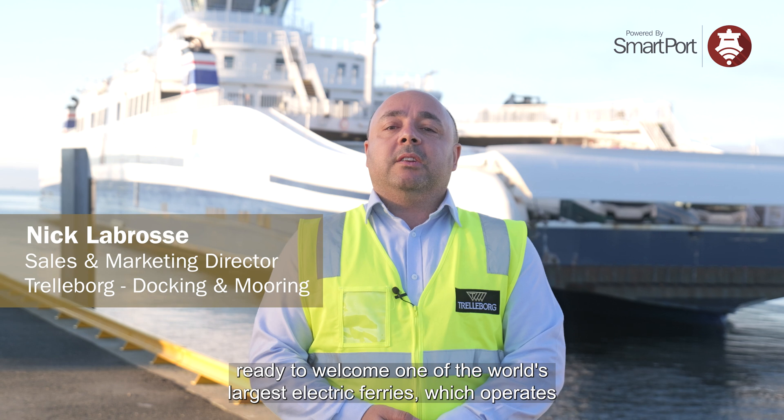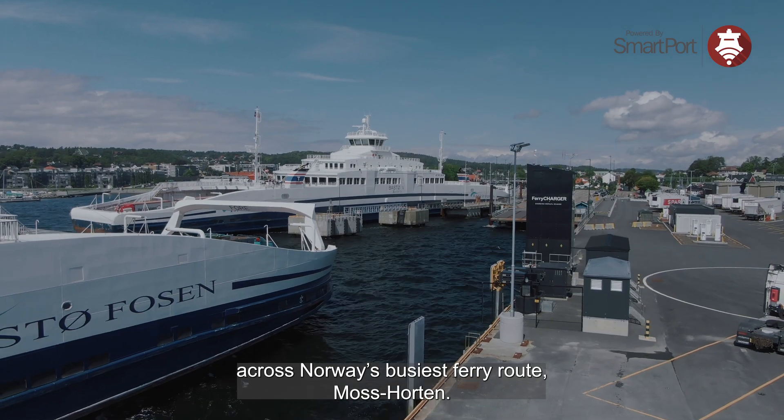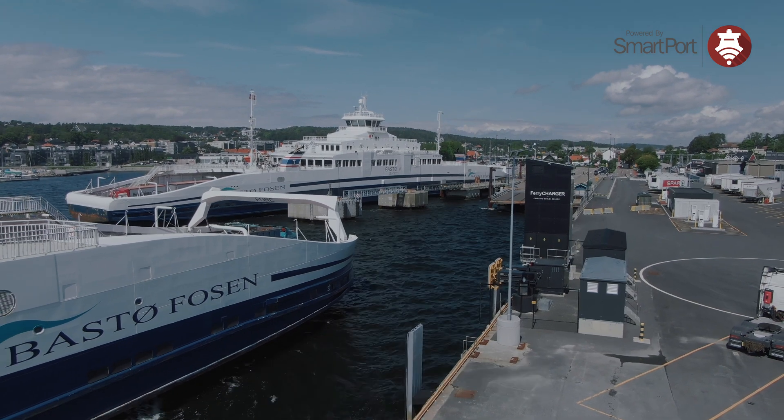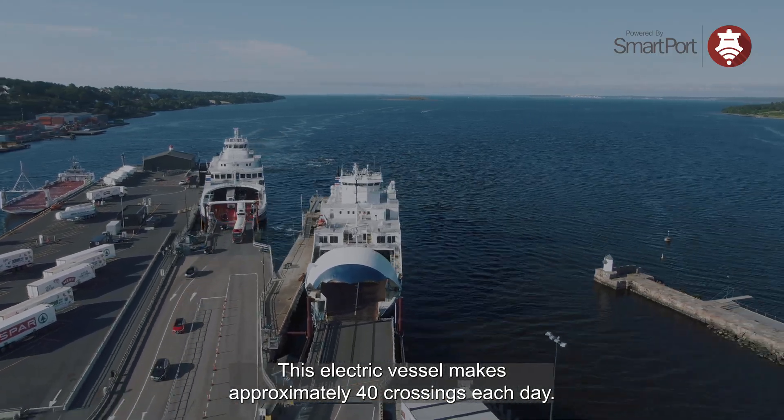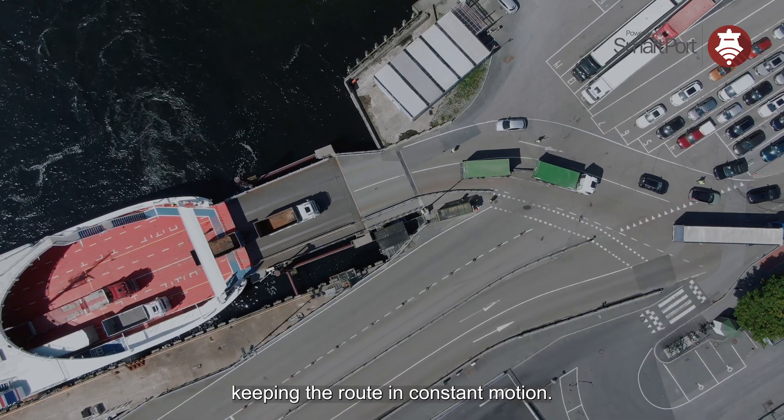We're here today at the Basterforsen ferry terminal, ready to welcome one of the world's largest electric ferries, which operates across Norway's busiest ferry route, Moss-Horten. This electric vessel makes approximately 40 crossings each day, keeping the route in constant motion.